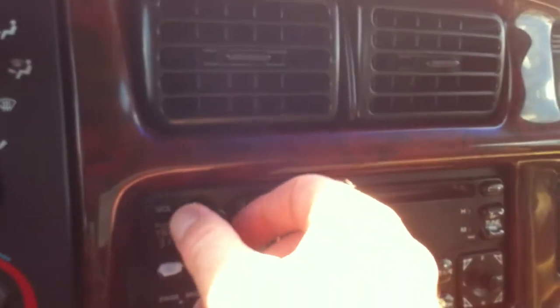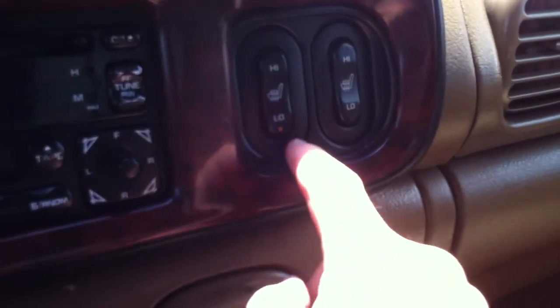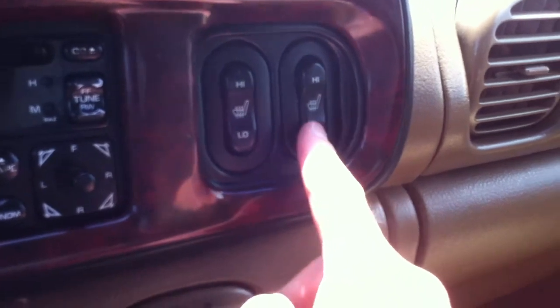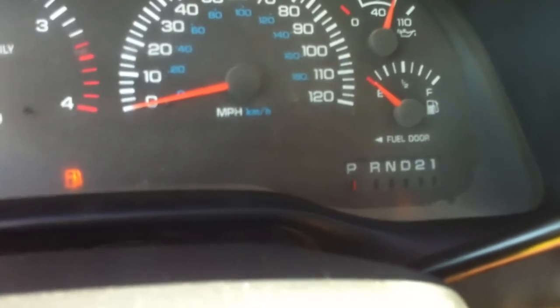We obviously have dual heated front seats. We have cruise control — on and off. There's tilt wheel — that works. We have overdrive, on and off.